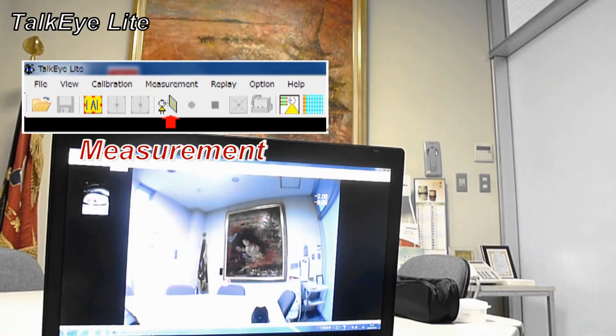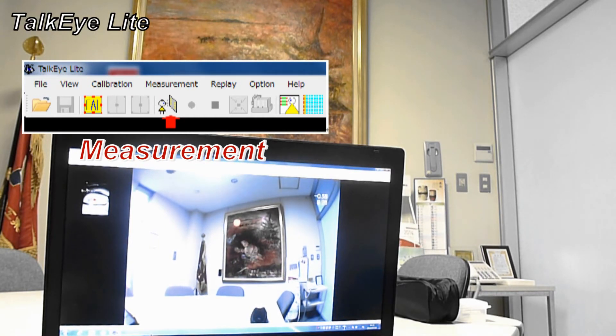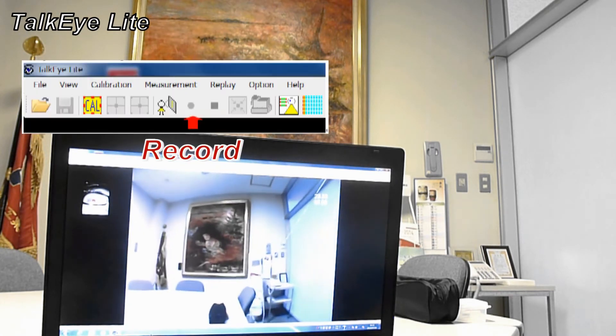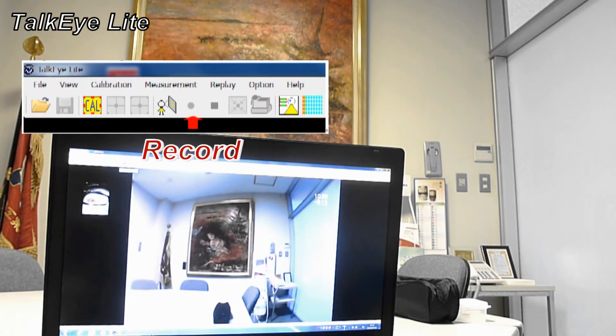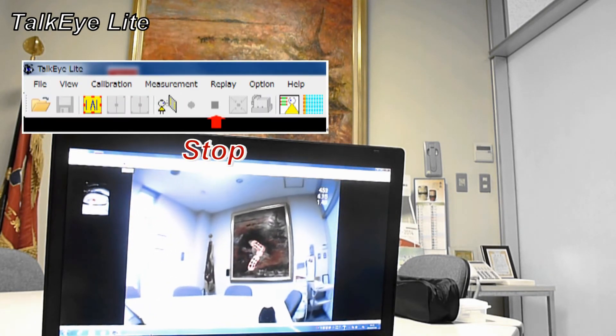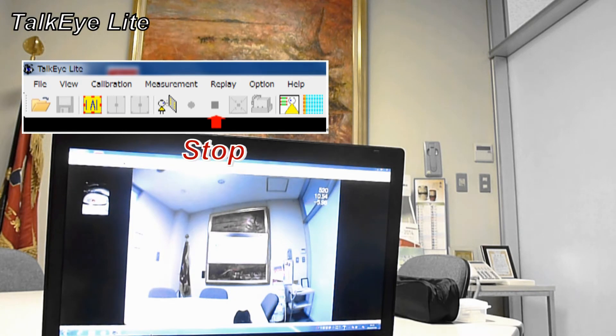Click the icon to start measuring. And if you are doing research and want to record the data, click the icon for recording. After measuring, we click the icon and save it as data.